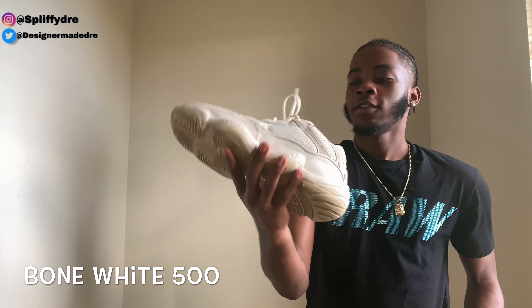Let's go to the 500s. This is the only 500 I own. These do not have Boost — 500s don't have Boost. I think these are the bone white colorway. I wore these a lot — these were probably my everyday shoe for a while. That's the 500.